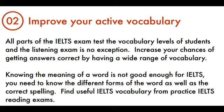Tip 2: Improve Your Active Vocabulary. All parts of the IELTS exam test the vocabulary levels of students, and the listening exam is no exception. Increase your chances of getting answers correct by having a wide range of vocabulary. Knowing the meaning of a word is not good enough for IELTS — you need to know the different forms of the word as well as the correct spelling. Find useful IELTS vocabulary from practice IELTS reading exams.